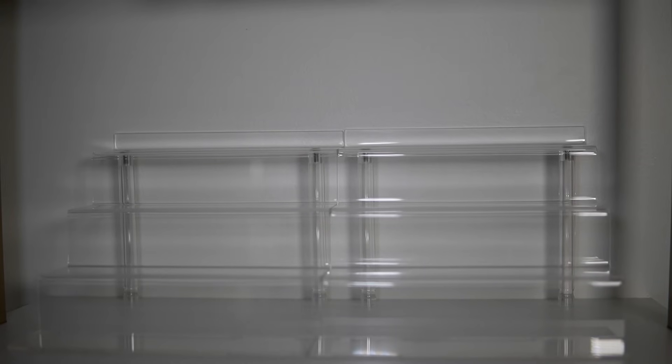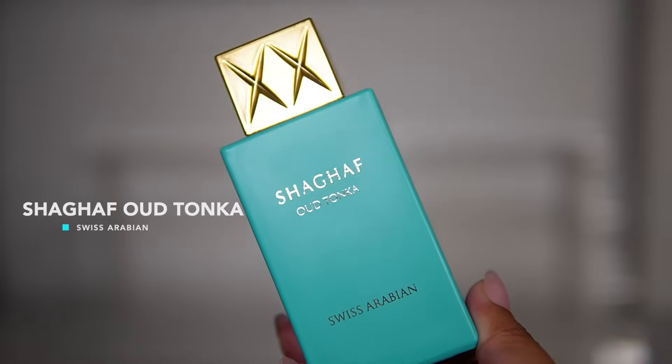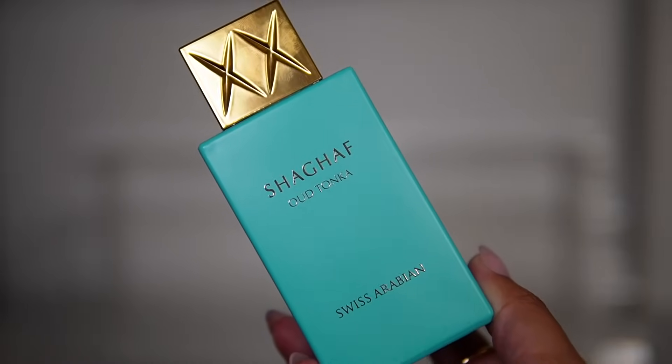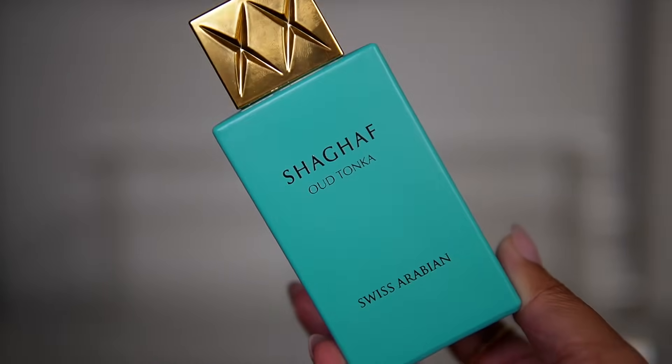The first fragrance I'm adding to the tray is one I got a few months ago and let sit for about four months to see how it develops. This is Shaghaf Oud Tonka by Swiss Arabian — it's an almondy fragrance, sweet and fluffy. I know for sure there is almond in this fragrance, which is one of my favorite notes in perfume, so I'm excited to give this one more use.